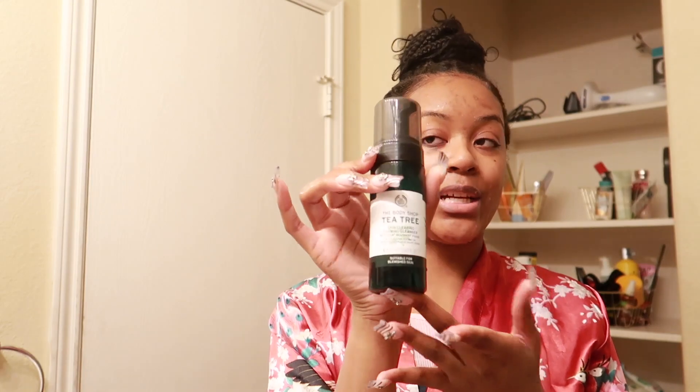Now that my face has some moisture in it, I do like to put a little hot water splash on my face. It makes it easier for my cleanser because it just pushes the moisture into my skin. I like to use the Tea Tree Skin Clearing Foaming Cleanser — this is my favorite cleanser right now. I take about three pumps and that's going to be enough for my entire face.